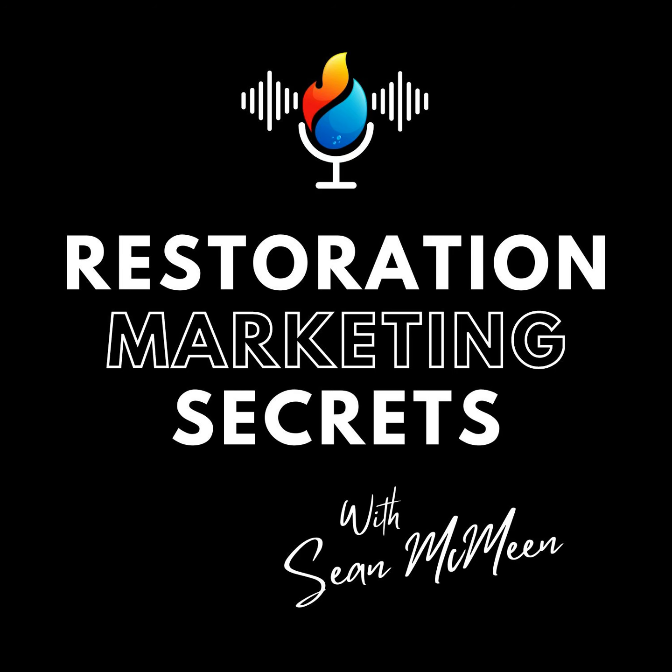Welcome to episode number 37 of Restoration Marketing Secrets Podcast. I'm your host, Sean McMean, and today we're going to talk about the number one question I always receive: how do I get more water damage leads? We're going to talk about the fastest way to do that in the next 30 days.